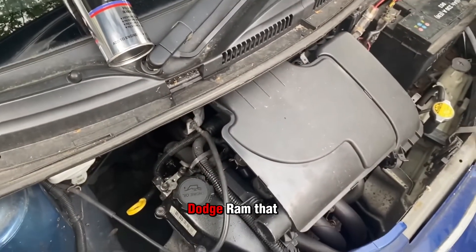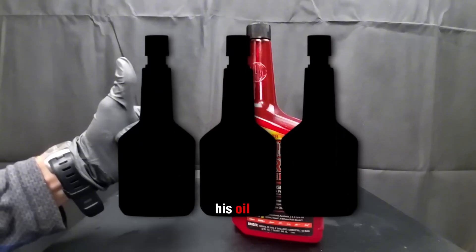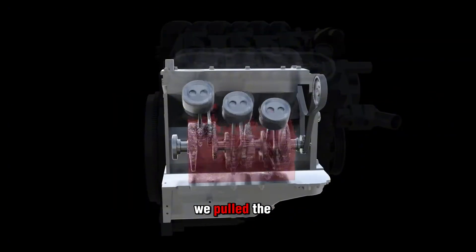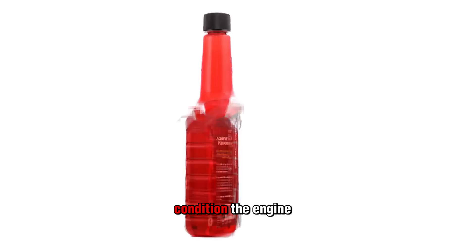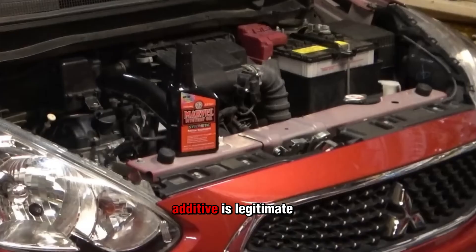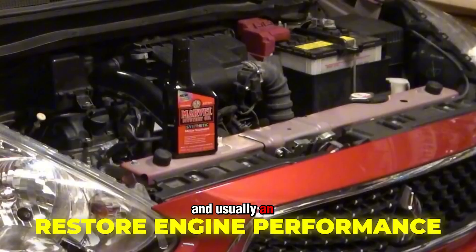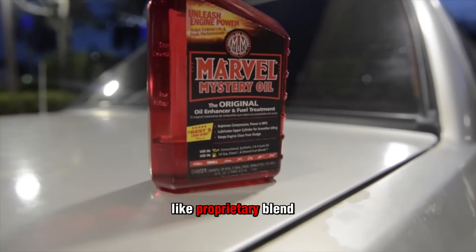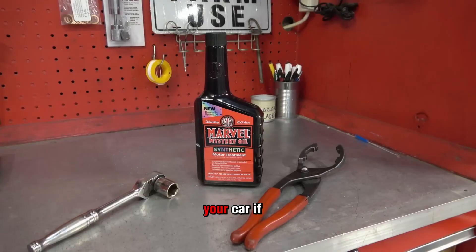I once tore down a Dodge Ram that had been running on one of these mystery mixes. The owner thought he was upgrading his oil. Instead, his oil pressure dropped, his camshaft was scored, and when we pulled the pan, the oil had turned into sticky molasses. Whatever was in that bottle didn't condition the engine — it strangled it. Real products don't hide. If an additive is legitimate, you'll see the ingredients, the lab testing, and usually an OEM or API approval backing it. If all you see is slick marketing and the words 'proprietary blend,' that's just code for 'we're not telling you because you wouldn't pour it in your car if you knew.'